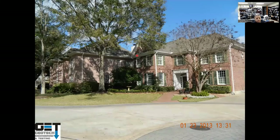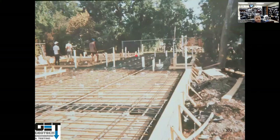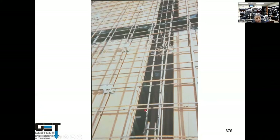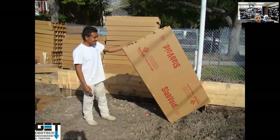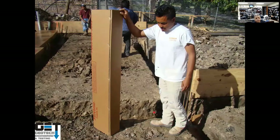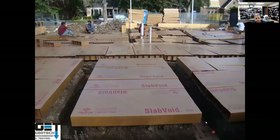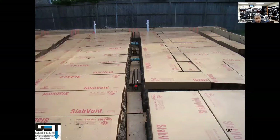Structural slab with void boxes: void boxes go in the floor slabs and in the grade beams between piers — not on top of piers. Cardboard void boxes get wet and decompose, creating a void under the foundation so when expansive soil heaves it doesn't lift the foundation. Install void boxes in the beams, cover with vapor barrier sheeting, then place steel reinforcement.